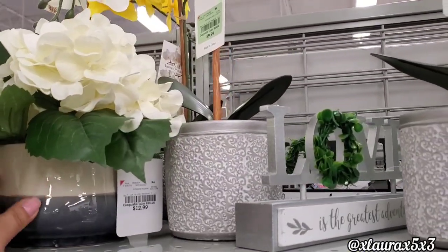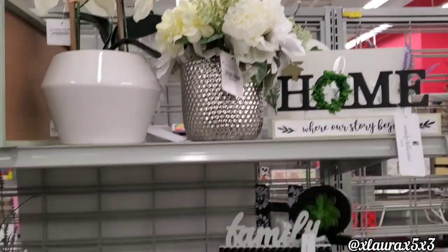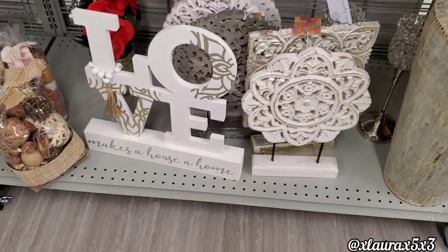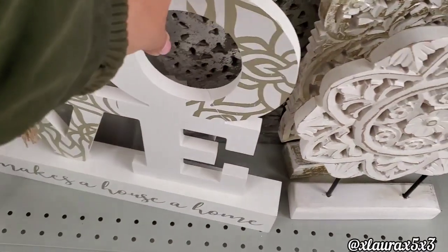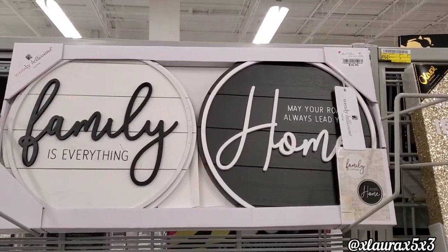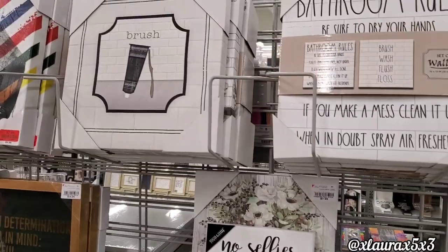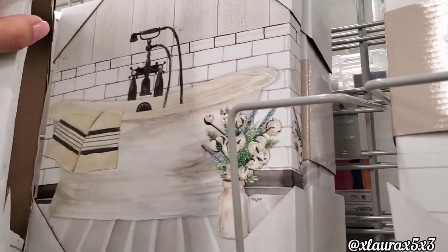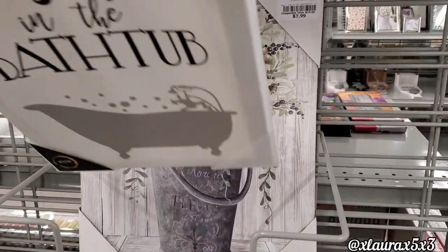This flower vase is $12.99. They had some great prices on bigger pieces that I'll show you in just a few seconds. Love Makes a House a Home — this one is $19.99. I wanted to show you these signs over here — you get two for just $16.99, which is great because the size was pretty big. No Selfies in the Bathtub, Brush — those are some canvas signs at $7.99. Look at this pretty canvas sign here — very nice, also $7.99.